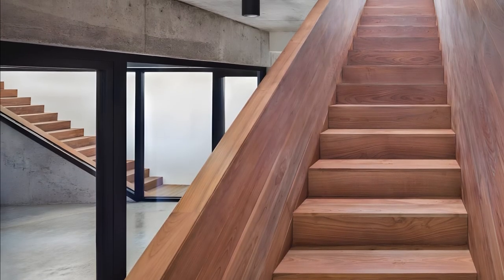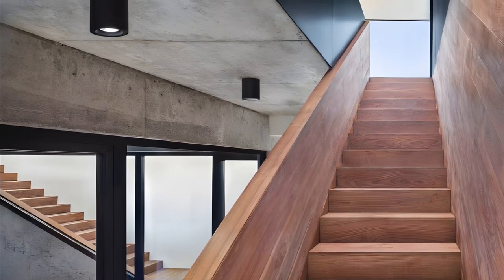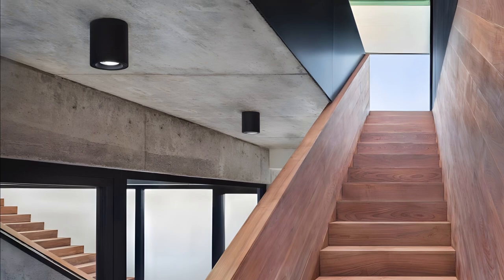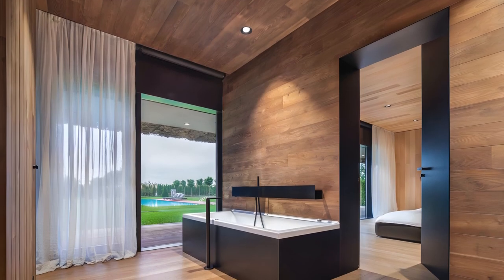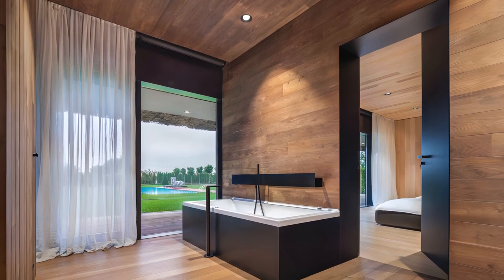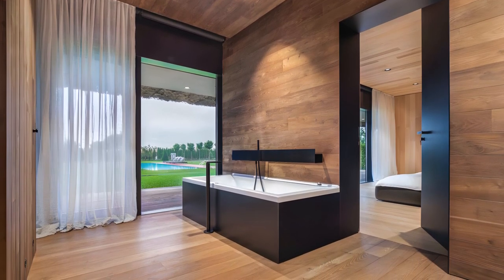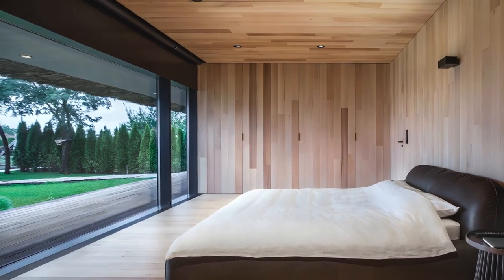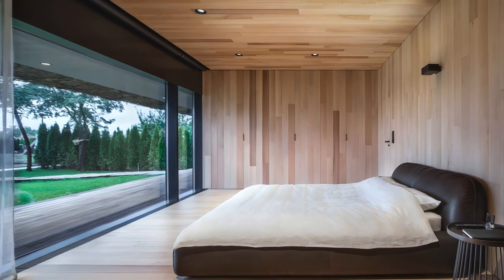Two flights of pale wooden steps connect the ground floor areas with the open-plan living space and roof garden above. The materials of the interior spaces are dominated by local timber, glass, and polished concrete surfaces, which balances the roughness of the entire structure and its surroundings. All bedrooms are on the perimeter of the house, positioned along the glazed opening in the stone base overlooking the pool.